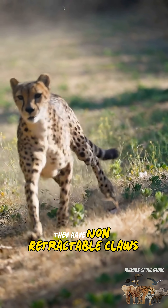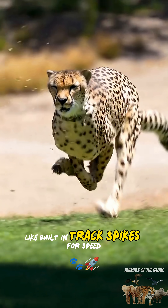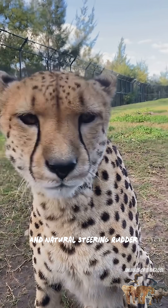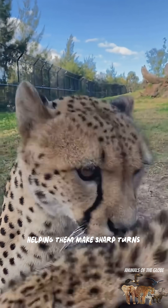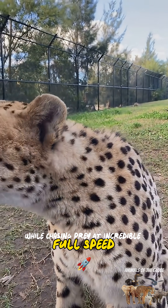They have non-retractable claws, giving them better grip while running like built-in track spikes for speed. Their long, muscular tail works as a powerful counterbalance and natural steering rudder, helping them make sharp turns and lightning-fast pivots while chasing prey at incredible full speed.